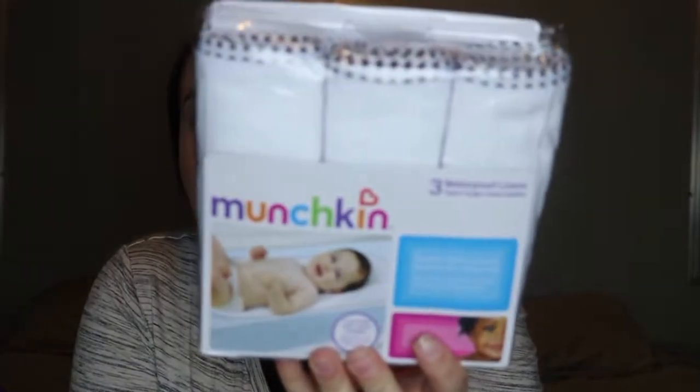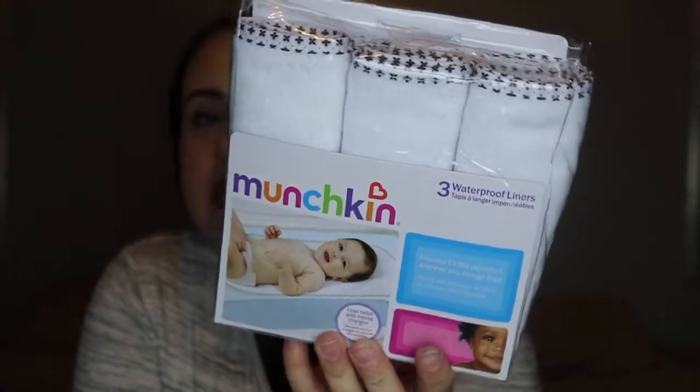The last thing I got is actually from Amazon — two sets of three waterproof liners for the changing mat. So if he pees or whatever on the changing pad when I'm changing him, I can just swap the liner instead of changing the whole cover. I picked up six total and I think that'll be enough — just super easy and practical.